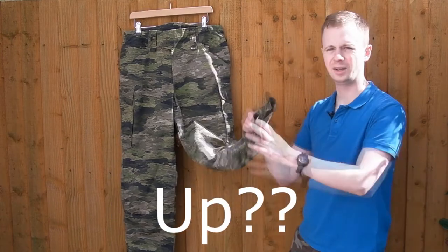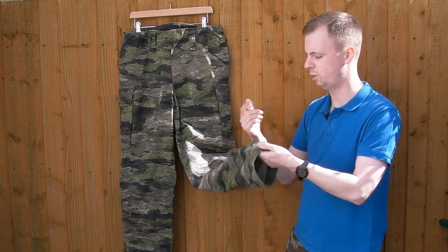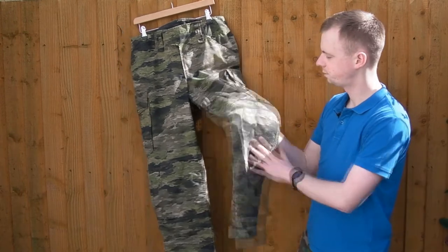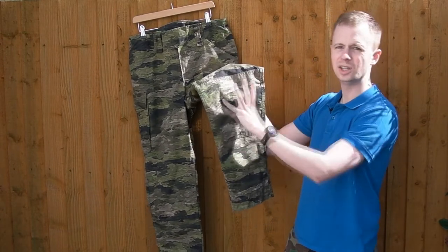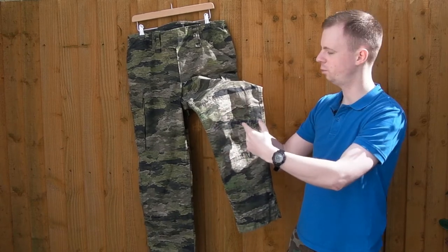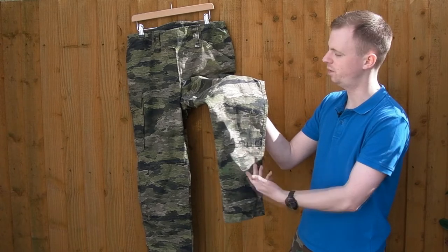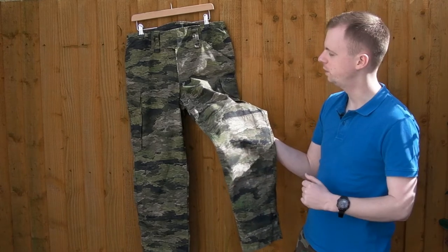Working from the bottom down: on the ankles you've got nothing on the Leocolas — no drawstrings, no Velcro tab, no elastic, nothing. If that bothers you because you need to keep stuff out of your ankles, this isn't going to be for you. On the knees, there are two layers of fabric. This panel is stitched on top, so there's the main body of the trouser and an extra layer of fabric, so where you're kneeling you've got two layers there. They kind of missed a trick here because they could have just put a Velcro opening down the bottom so you could put in neoprene padding and have a built-in knee pad. If they haven't, you could get that modified.